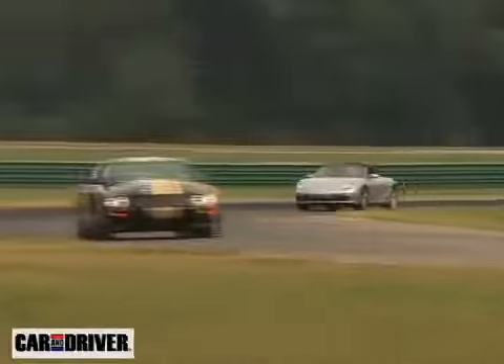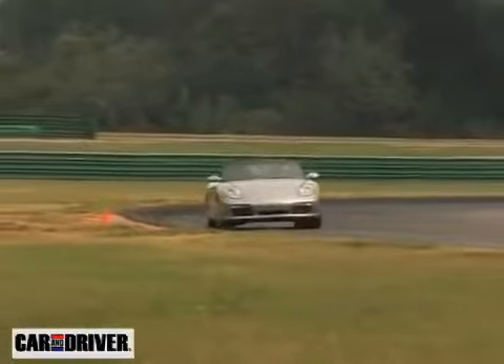We took 15 to 16 cars and ran them all, and we hope that this will supplement our usual 0-to-60, quarter-mile, lateral acceleration, and all the other performance testing we do every month.